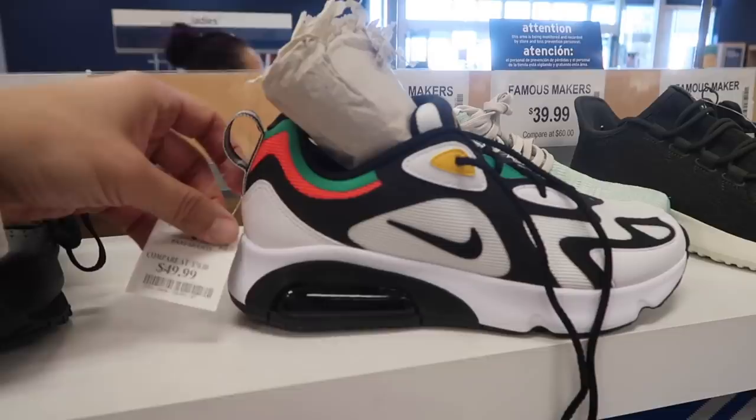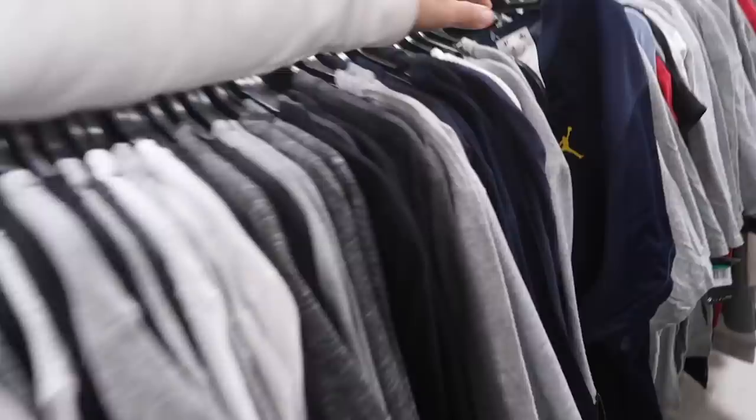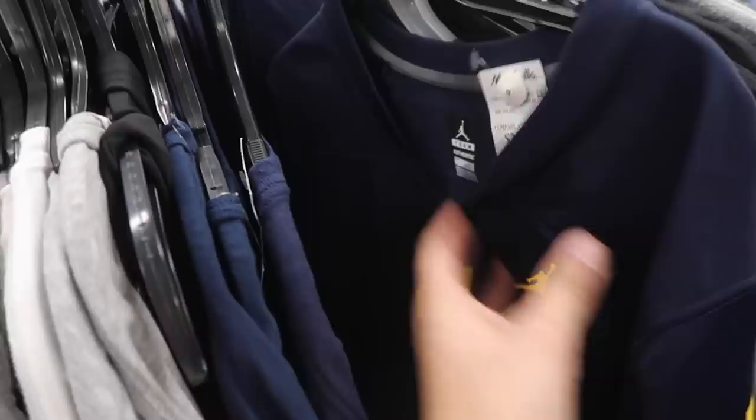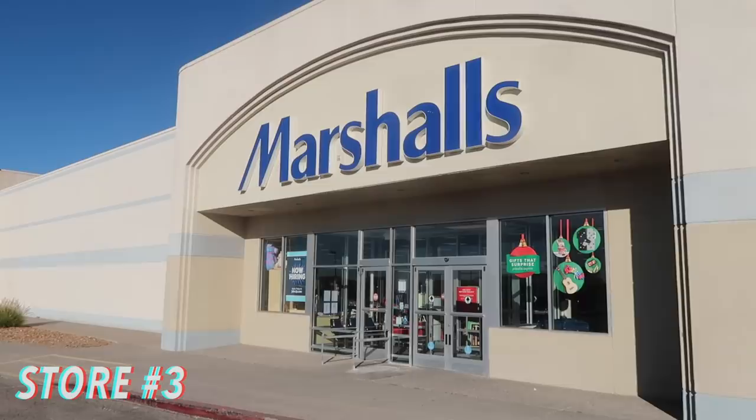For women's they actually have the Air Max 200 in size six and a half only — white, black, green, and red — $50, compare at $70. In men's activewear the only jersey they have is a Michigan Jordan football jersey for $25, screen printed. They also have an Atlanta Falcons Nike training shirt for $20.